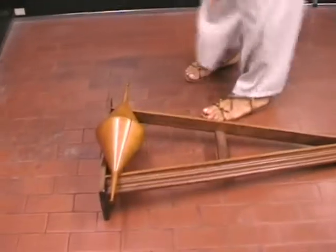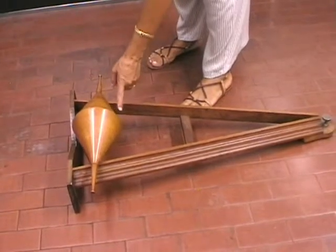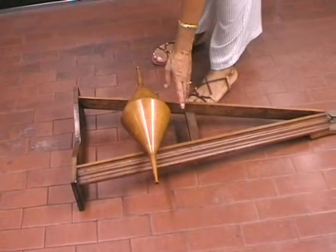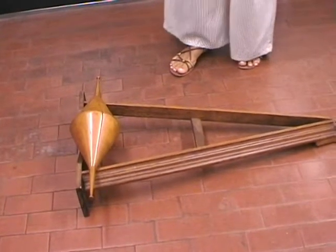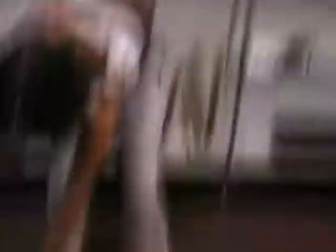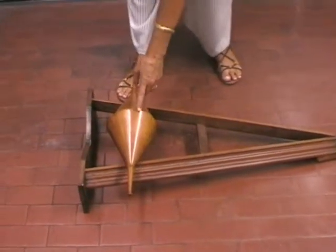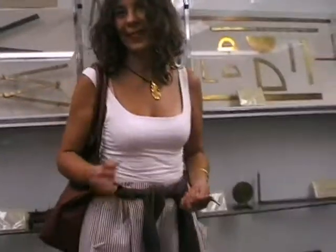The double cone: instead of going down, it seems to go up, which appears surprising. But for the way it is built, when the instrument seems to go up, in reality the barycenter is going down. So here again, like the wheel, it was used to explain the property of the barycenter.